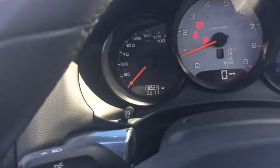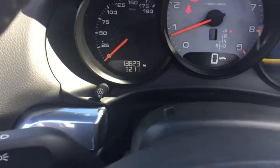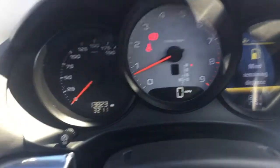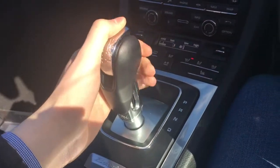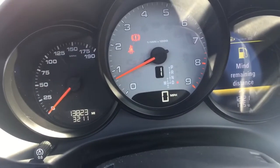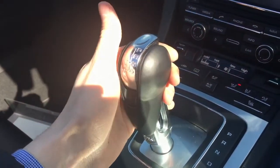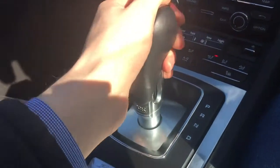So we'll jump in and start the car. The car's reading 13,823 miles. You're interested to know how the PDK Porsche double clutch system works — simply put on the brake and down into drive, and it comes up. You always know what gear you're in, and you do have the option to put it into manual. Simply knock the gear stick across and you can change by pulling down and up. And into neutral.